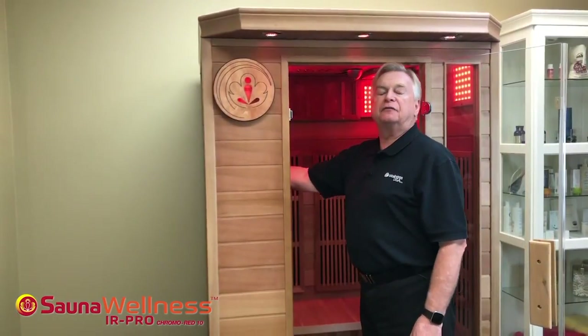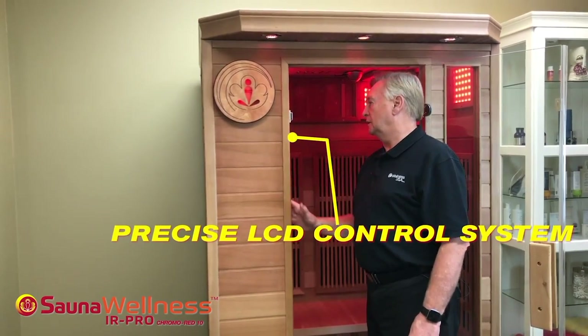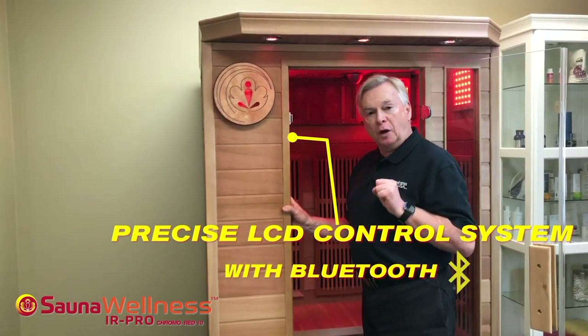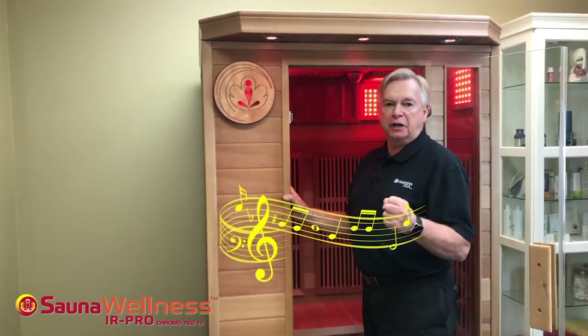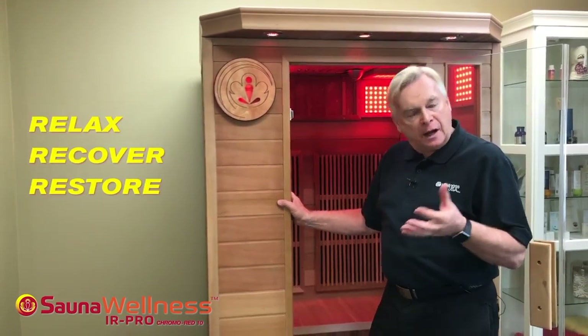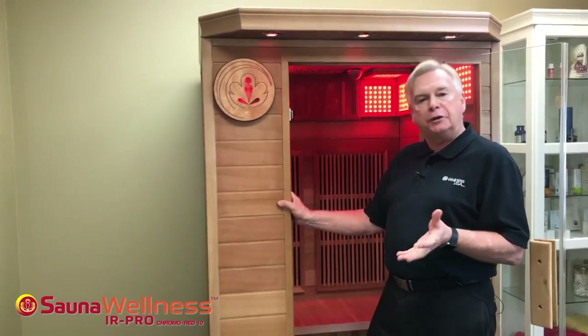We have a very precise control system. Let's turn it on. Bluetooth mode — if you want to listen to music, we have beautiful speakers, and the Bluetooth allows you to customize all of your sauna experience: choose the music that makes you relax, recover, restore, however you choose, or just to enjoy entertainment while you're in the sauna.